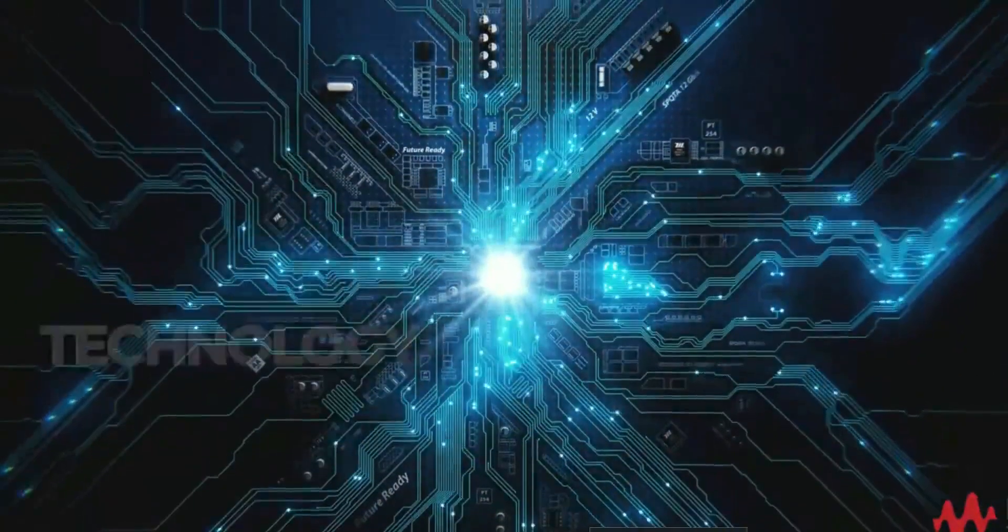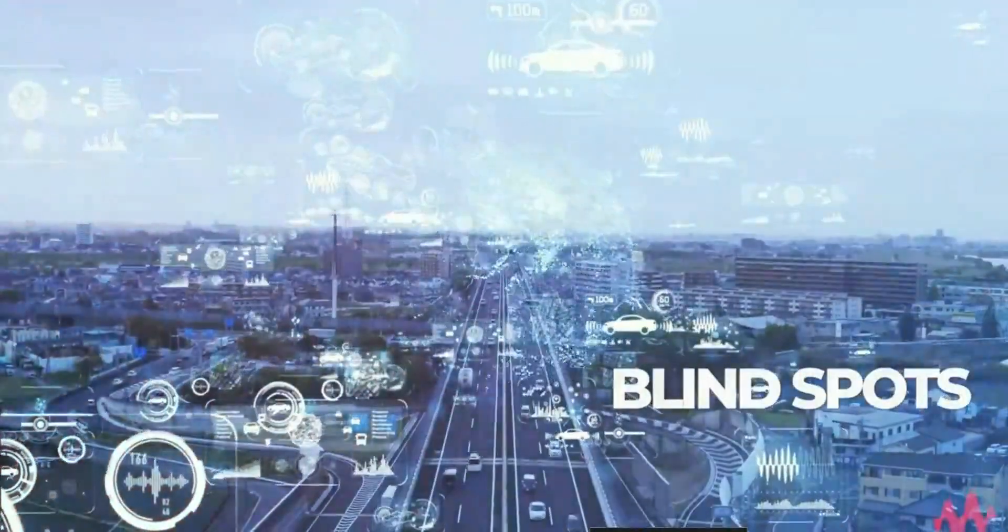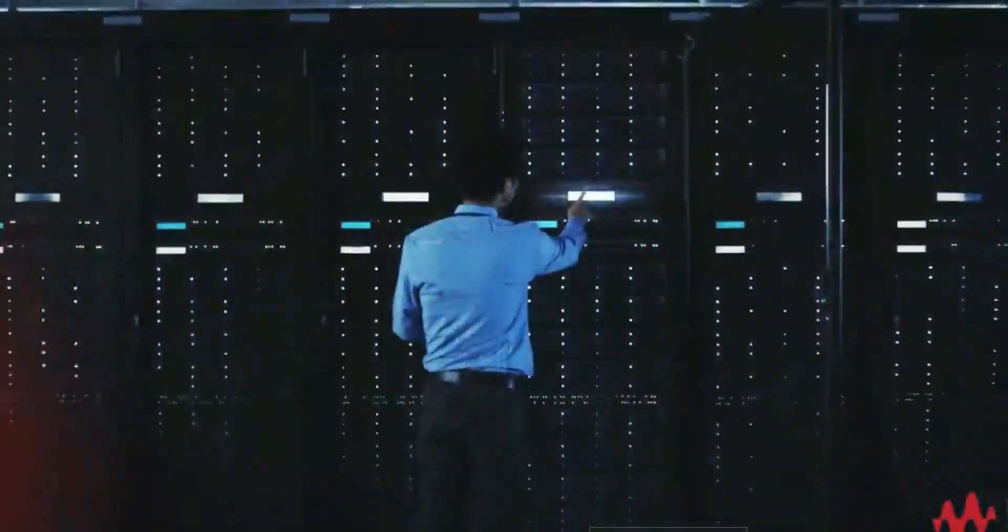In addition, all of that technology can create complexity and blind spots that obscure what exactly is happening on your network.